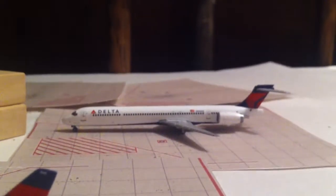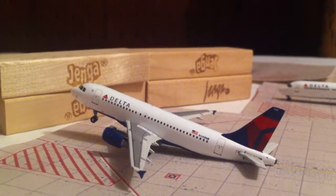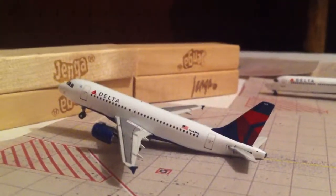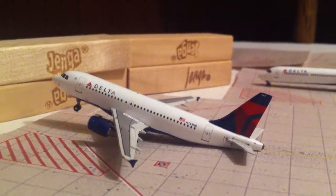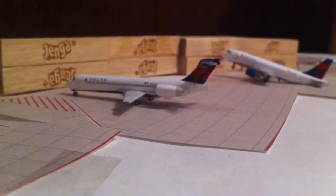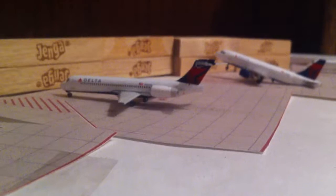Delta MD-90 going out to Atlanta, and it came in from there. Delta A319 going out to Kansas City, and it came in from there. Delta 717 going out to Cincinnati, and it came in from Daytona Beach.